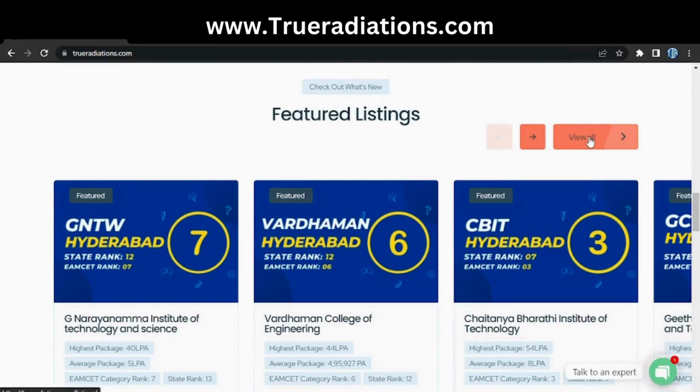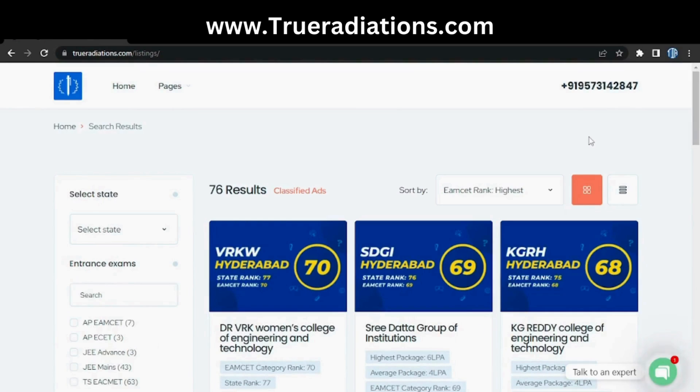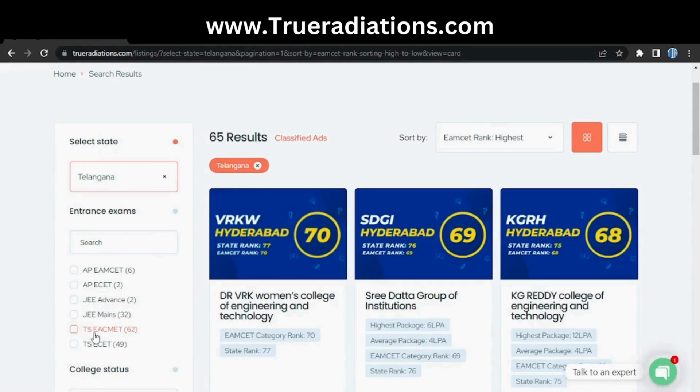As soon as you scroll down our website, you'll get a button to see all the colleges — just click on 'View All.' After clicking View All, you will get to see the interface of the colleges. Come to the filters and select your state as Telangana and entrance exam as TSMSET.